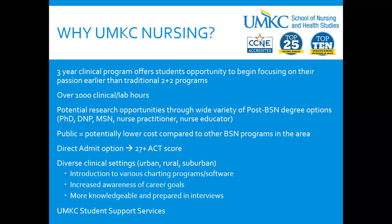We have many post-BSN degrees, such as a DNP with specializations in family health, women's health, neonatal, and pediatric, as well as certified registered nurse anesthetist, a PhD, and a nurse educator program.